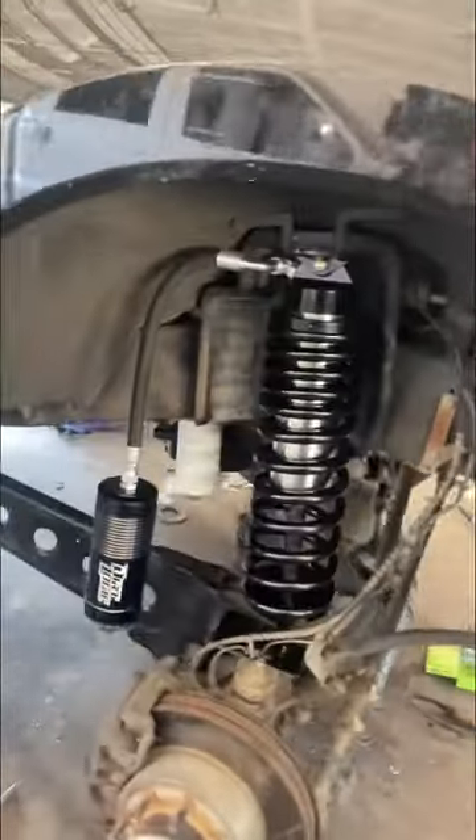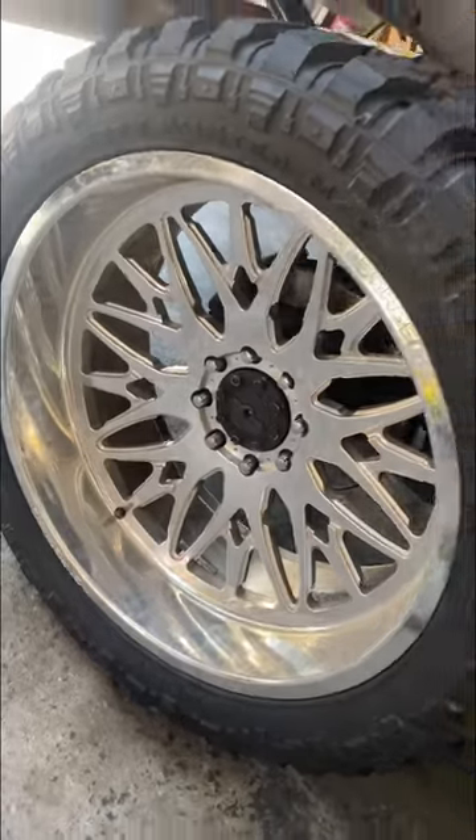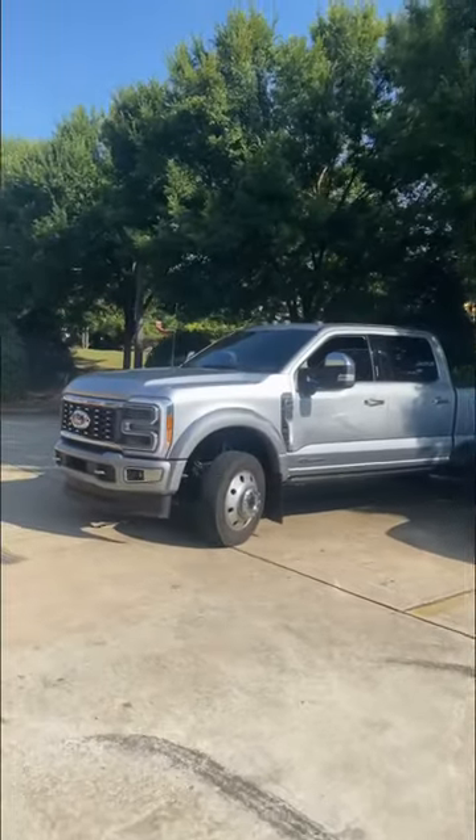This F250 is getting some dirt logic coilovers with 26-inch KG1s, and we're putting some 26s on this 2023 today.